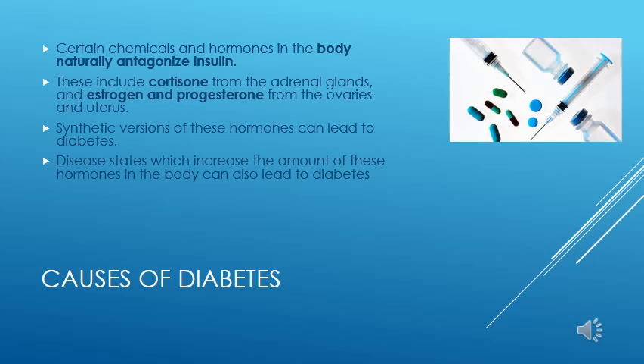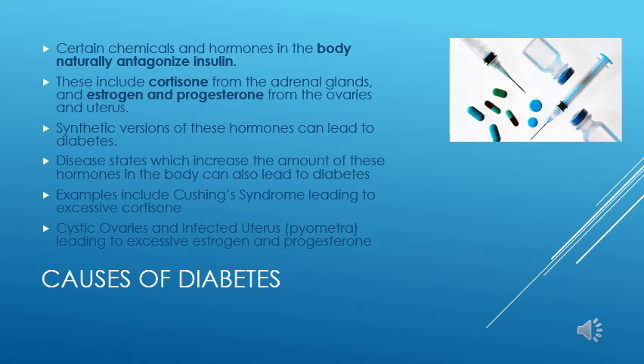Certain disease states can lead to excessive amounts of these insulin-antagonizing hormones and thus lead to diabetes. Examples include Cushing's disease, which causes excess levels of cortisone, and cystic ovaries and infected uterus or pyometra, which lead to excessive sex hormones that can cause diabetes in this way.